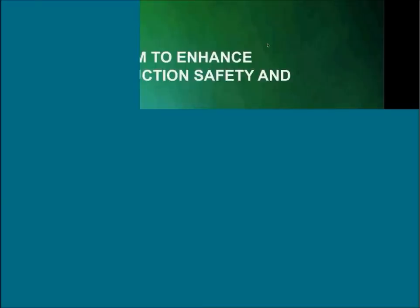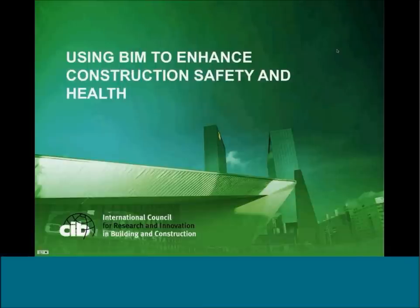Welcome everyone to the first innovation webinar from CIB. My name is Mike Dean, and I am the coordinator of W099, the working group on safety and health in construction.